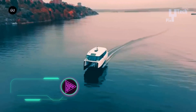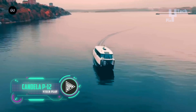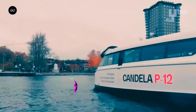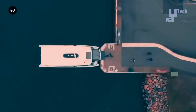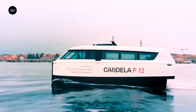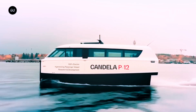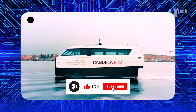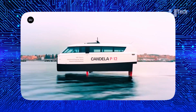The Candela P12 is a revolutionary water transportation system that offers efficiency and sustainability. It uses computer-guided hydrofoils to achieve speeds of up to 30 knots and a range of 50 nautical miles, reducing energy consumption. The model has three distinct variants: the P12 Business, which accommodates 12 to 20 passengers, and the P12 Voyager, which offers flexible layouts for private or commercial use.